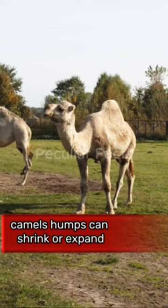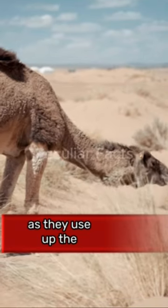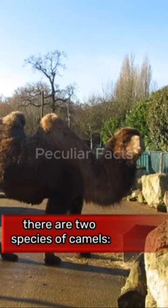Camels' humps can shrink or expand depending on their nutritional status as they use up the fat stored in the humps. The humps become smaller and droop.